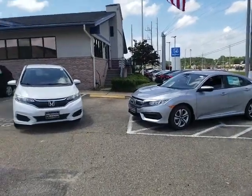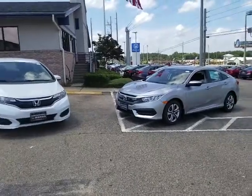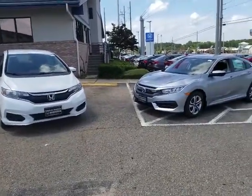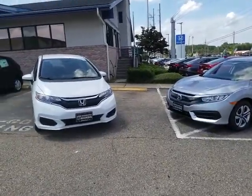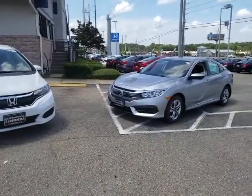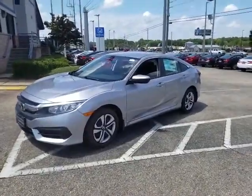Good afternoon, Mr. Henderson. Christopher Campbell here from San Boswell Honda. Just wanted to take this opportunity to say thank you very much for taking the time out of your busy schedule to contact us here at San Boswell Honda. We value each and every customer and we want to make sure that we give you all the right information so you can definitely make a decision. I know that we're talking about your sister and we also want to make sure that we take care of her as well.